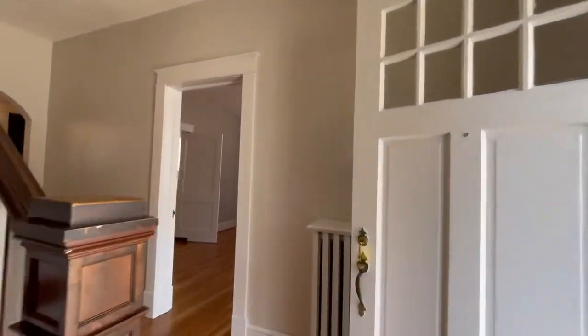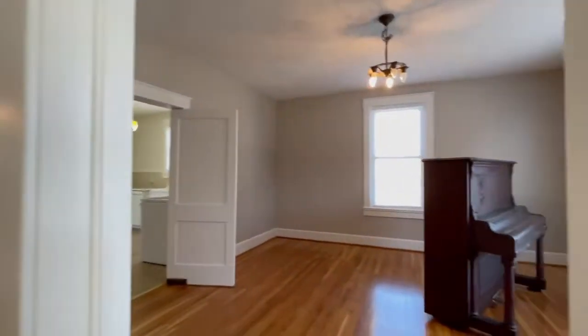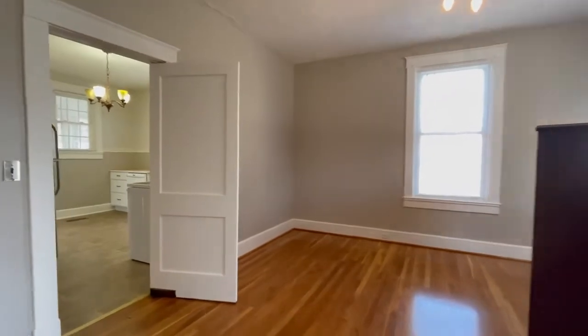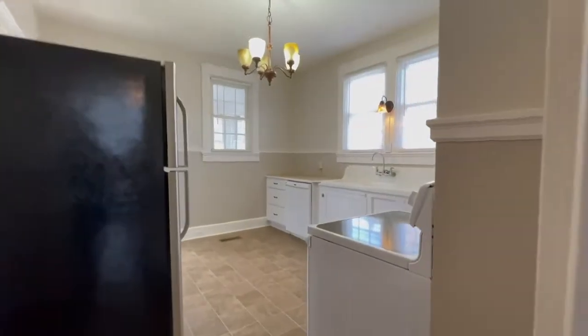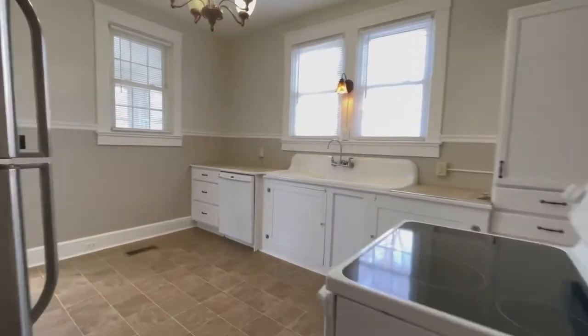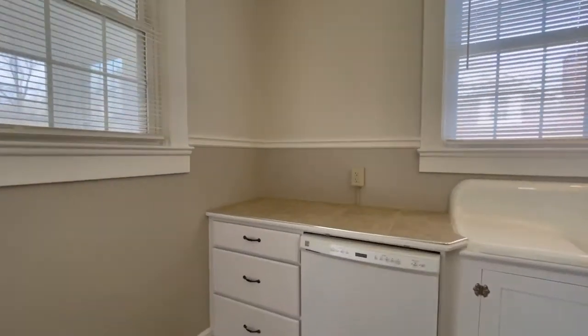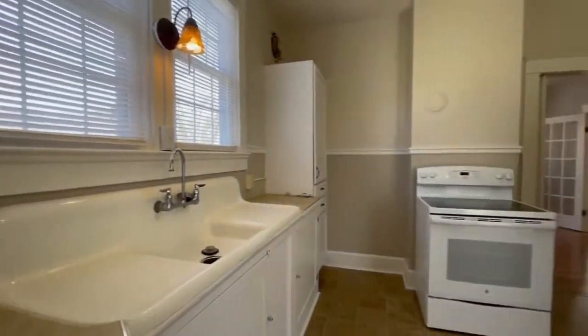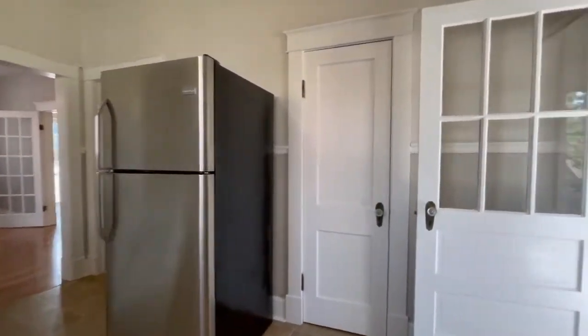You've just seen the living room. You have a formal dining room that flows into the kitchen. Lots of cabinet space, and your appliances do include a dishwasher, stove, and refrigerator.